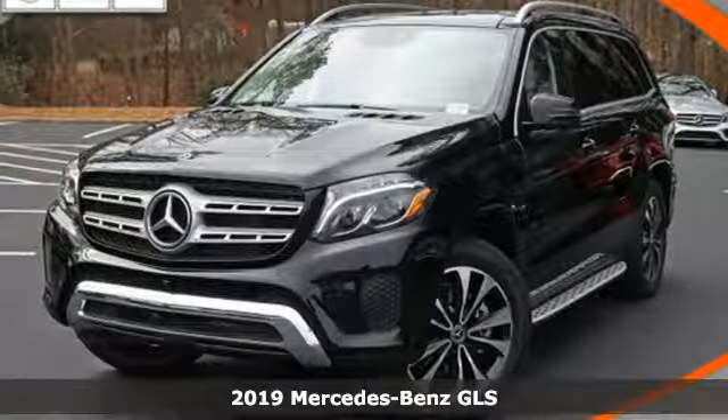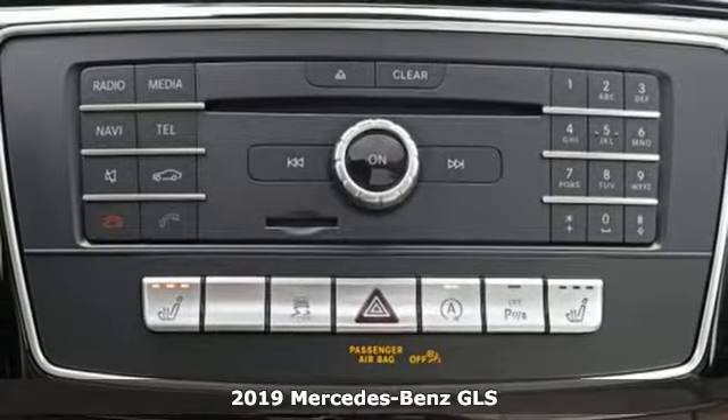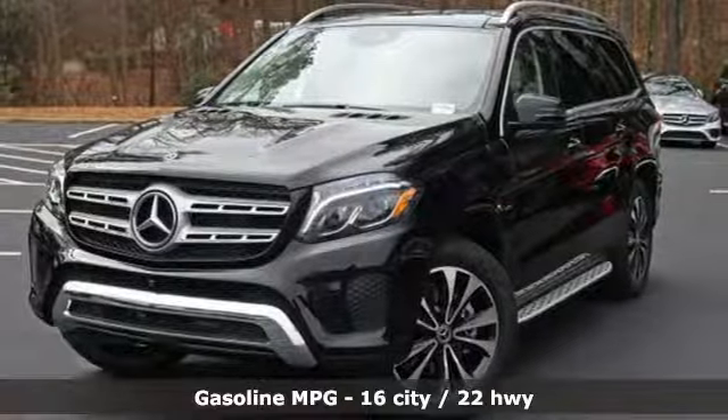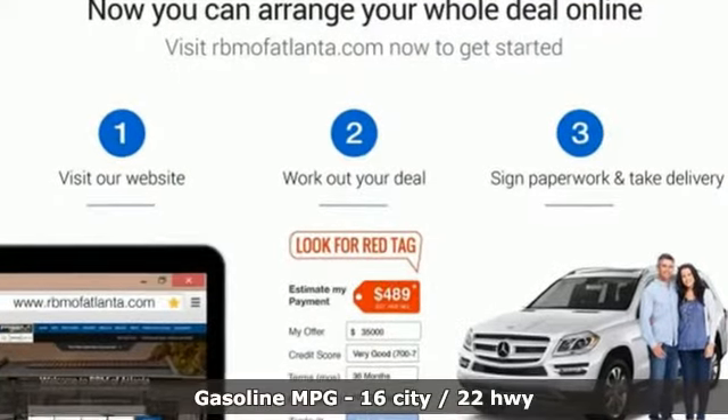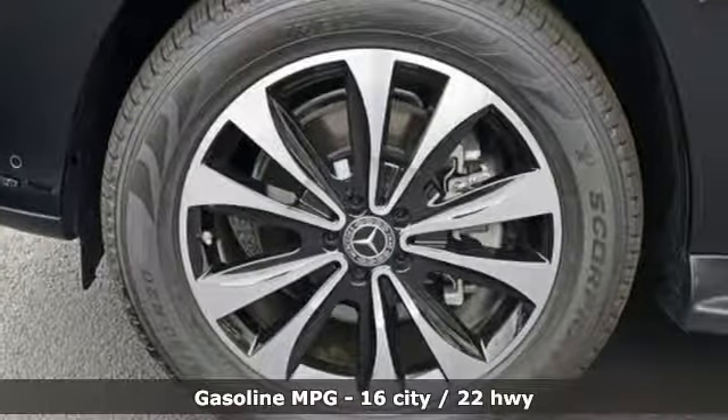It's the new 2019 Mercedes-Benz GLS. The standards set by the GL-Class meld with the standards set by the S-Class for another step forward in luxury. The interior is richly appointed, the performance dignified, and its ease luxurious. Plus it offers an exciting list of features.